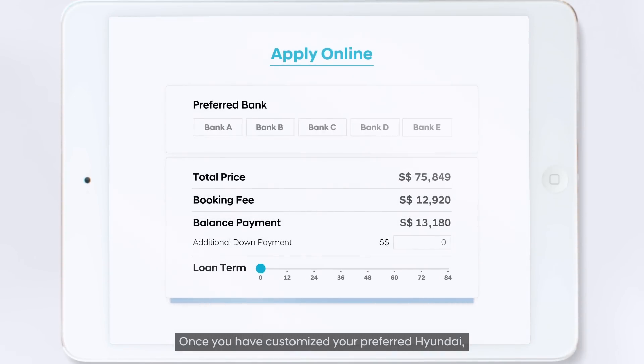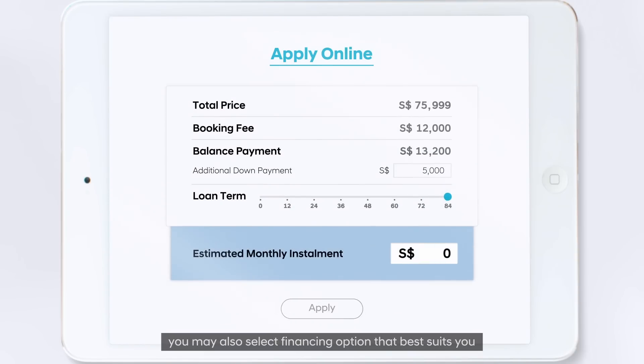Once you have customized your preferred Hyundai, you may also select a financing option that best suits you.